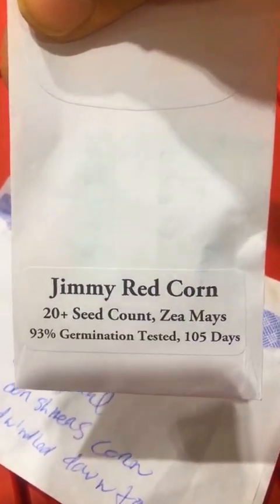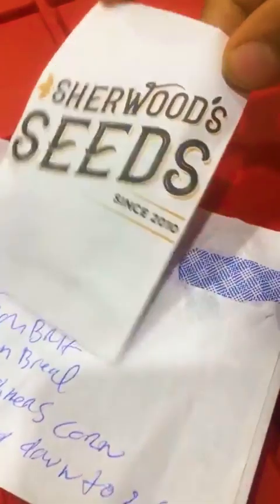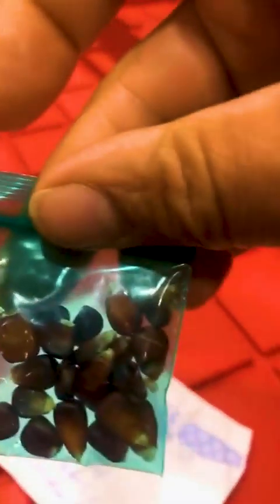93% germination rate — this is going to be in the field a long time. 105 days to maturity. Let's see what we've got here — opening it with one hand. Look at that! Look at that color — beautiful color. This is an heirloom seed — this is Jimmy Red Corn.